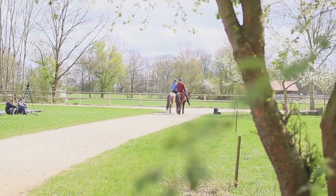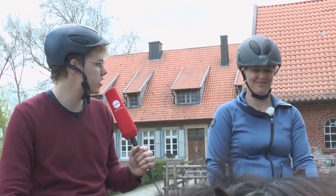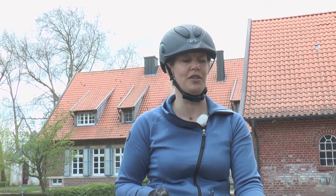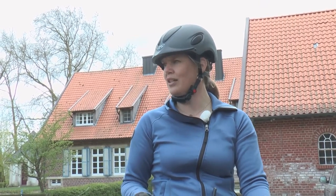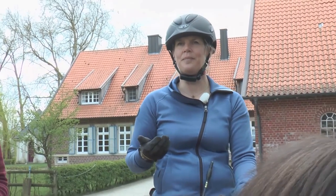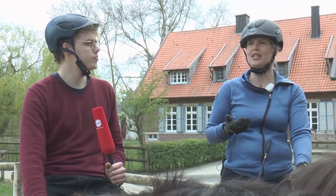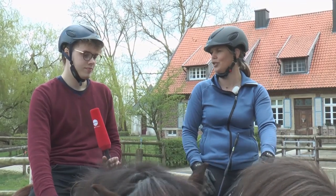Was ist denn für Sie generell das Besondere an diesem Sport im Gegensatz zu anderen Sportarten? Dadurch, dass es mein Beruf ist, lernt man natürlich – ich mache das jetzt seit über 20 Jahren – jeden Tag neue Facetten. Wir haben in diesem Sport, wo wir es mit einem Lebewesen zu tun haben, lernen wir nie aus. Es gibt jeden Tag was Neues und immer wieder Situationen, wo man denkt: jetzt habe ich das endlich verstanden – und das nach 20 Jahren noch. Das ist natürlich schon cool.